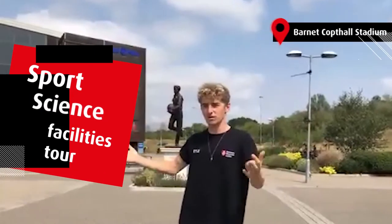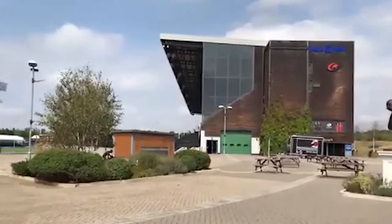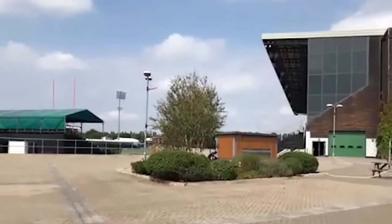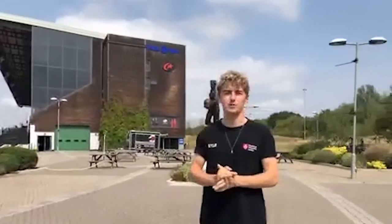Welcome to Allianz Park, home of Saracens Rugby Club and also all of Middlesex's Sports Science students. We have all of our state-of-the-art sports labs here. It's a fantastic place, it's just down the road from Middlesex.